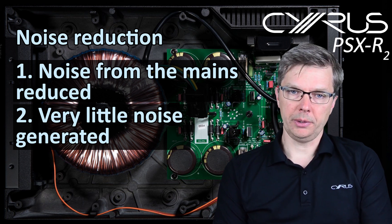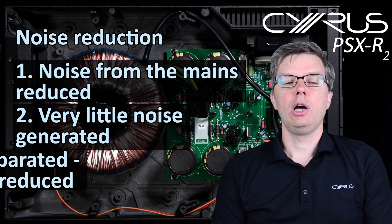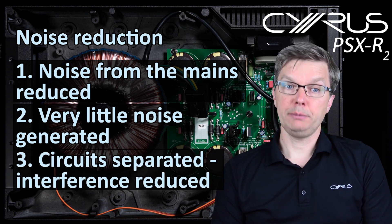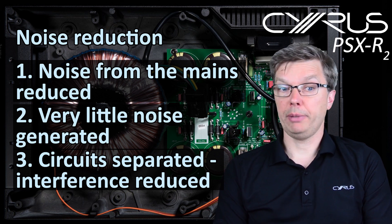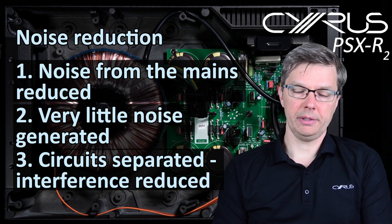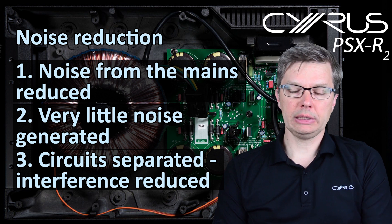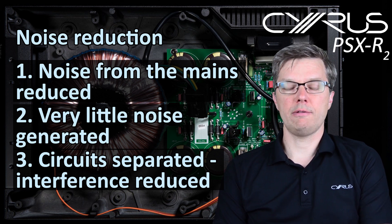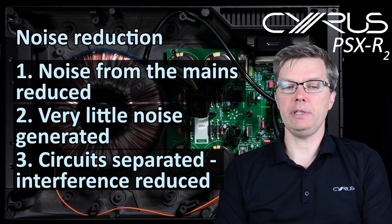Thirdly, all electrical circuits can potentially transmit noise back through the power supply, which may be picked up by other sections of the product — so it's crucial to limit this kind of interference. Adding a PSX R2 allows us to completely separate the power supply of various circuits, vastly reducing their ability to interfere with each other.